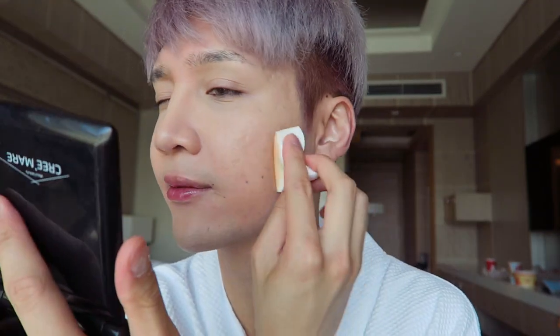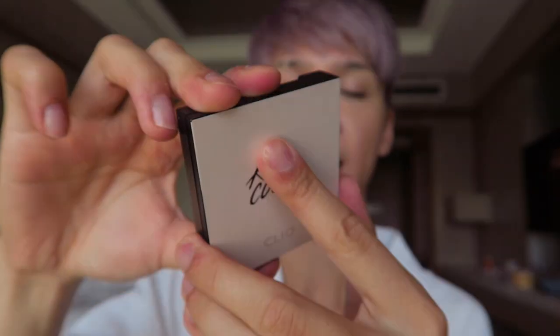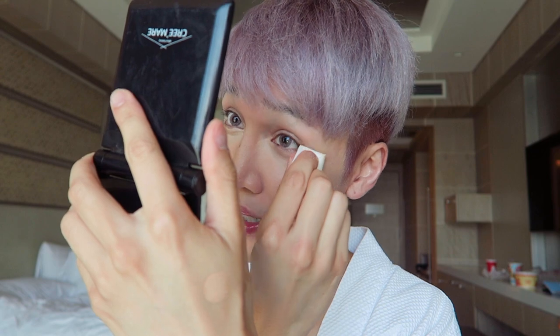I've been sick for the past week and a half, my nose keeps running and I keep coughing. Now for the powder, I'm going to use the Clio Kill Cover Airwear Skin Smoother Powder. If you like the Makeup Forever HD Pressed Powder — really popular in Korea — I feel like it's a great alternative. The differences though: it's not as white, and the powder doesn't have as much kick-up. It doesn't look as powdery on the skin.